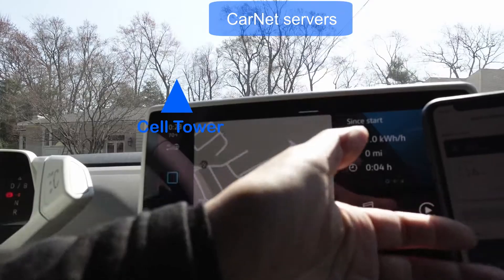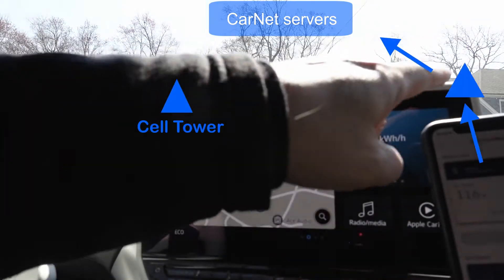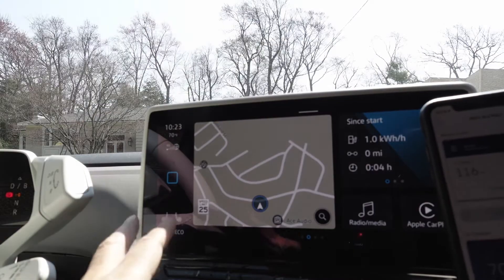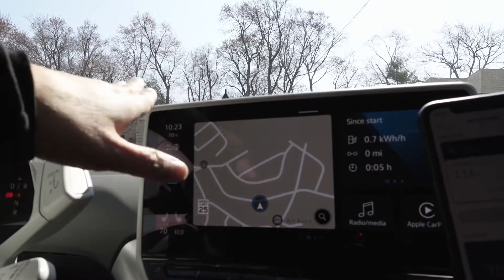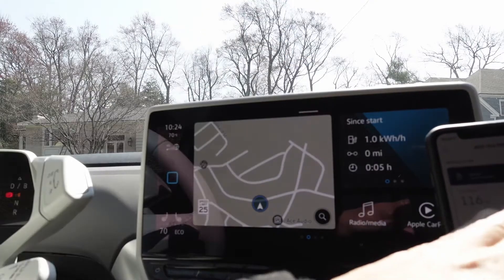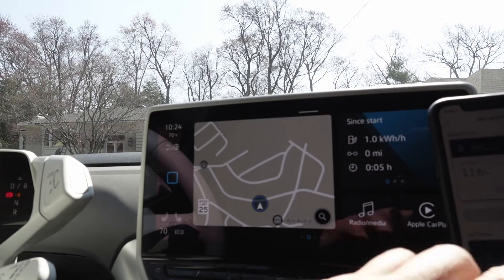At the same time, the phone — on the AT&T network with a data plan — talks through its own internet connection, either via cellular, home Wi-Fi, or work Wi-Fi, and connects to the Car-Net servers at Volkswagen. The car periodically reports how much battery it has — 106 miles in this case — through its own connection to the cloud and the Car-Net servers. My phone then asks the Car-Net servers what's going on with my car and gets that number back.